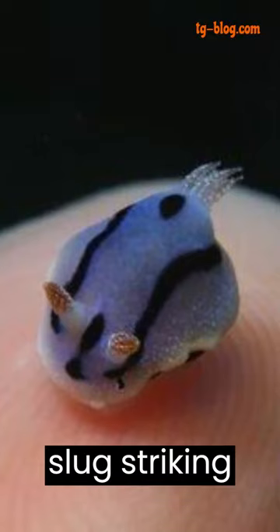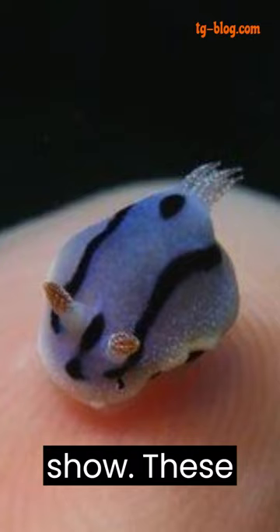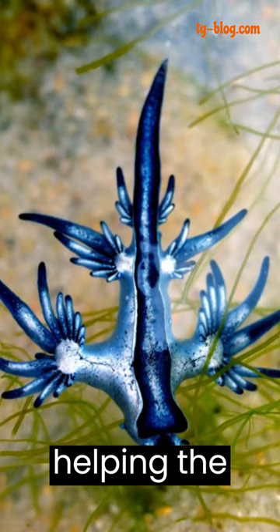The Blue Dragon Sea Slug's striking blue and silver coloration is not just for show. These colors serve as a form of camouflage, helping the slug blend in with the ocean surface when viewed from below, and with the sky when seen from above.